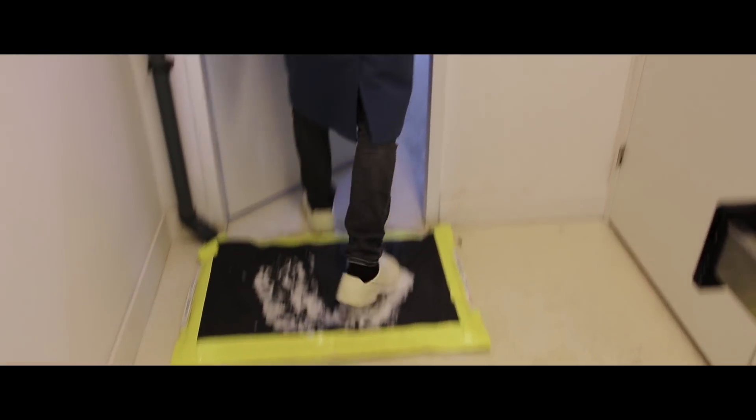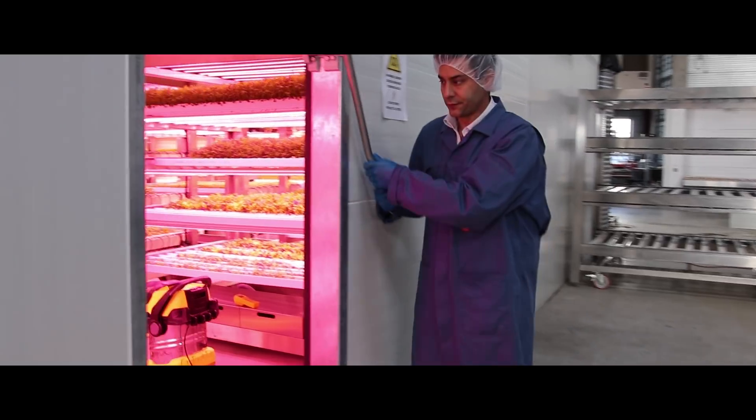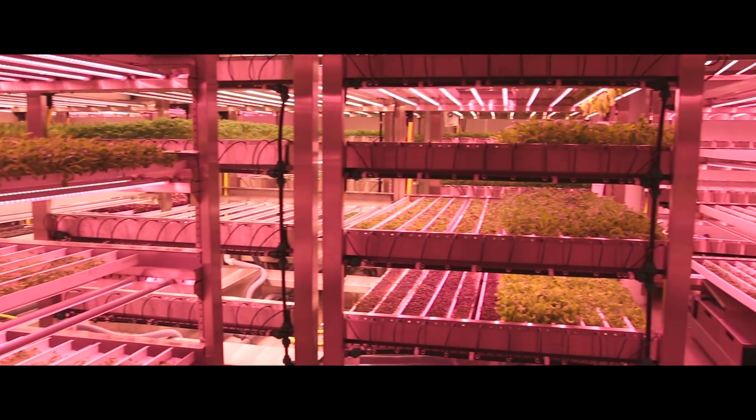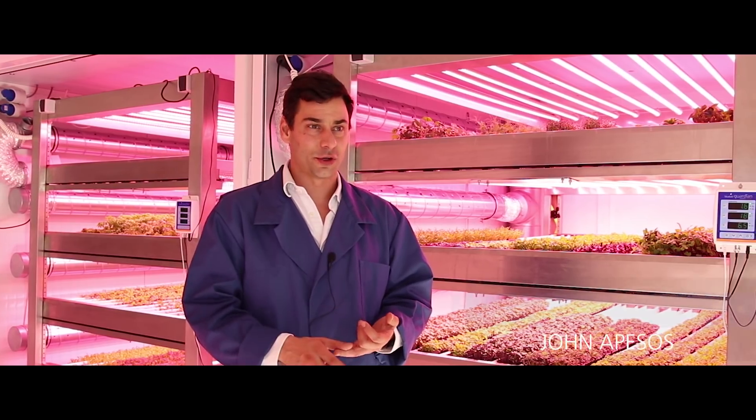This facility here is one of the first commercial vertical farms in Europe. The movement we want to be a part of is the clean food movement. It's the next evolution — less pesticides, less herbicides, more local, year-round availability. Those are the things that we're offering.